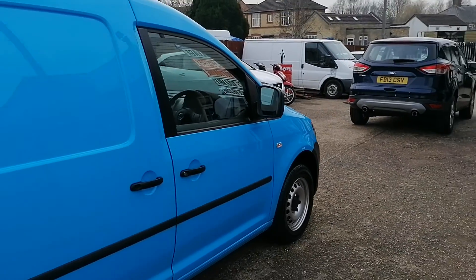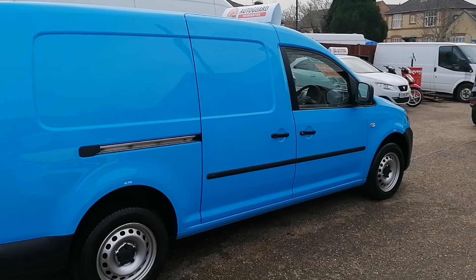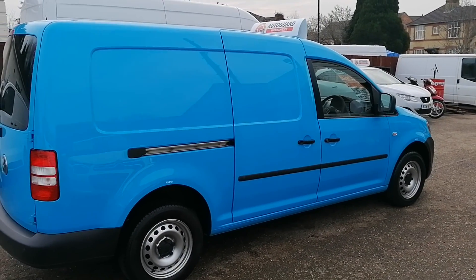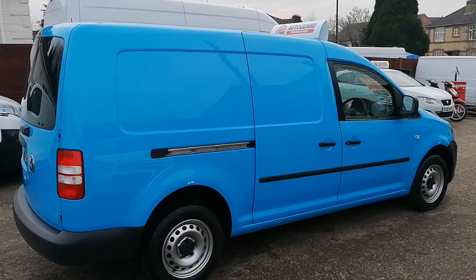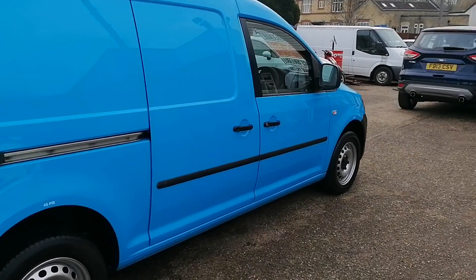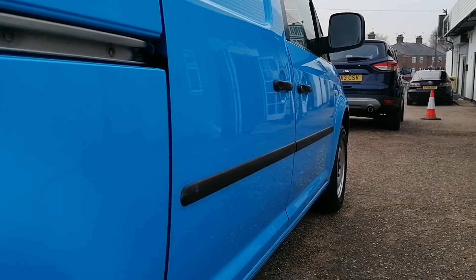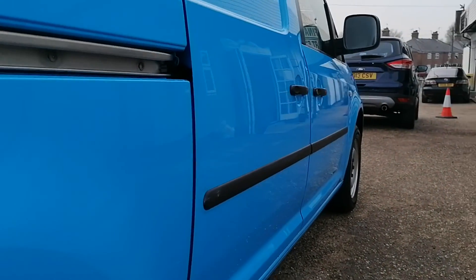All the van's paintwork and bodywork looks to be absolutely straight as a gun barrel. There is not a mark, a dent, a scratch, a ripple or a blemish on it — it's absolutely fantastic. And if I can catch it in the light, see how absolutely straight the sides are on this van.